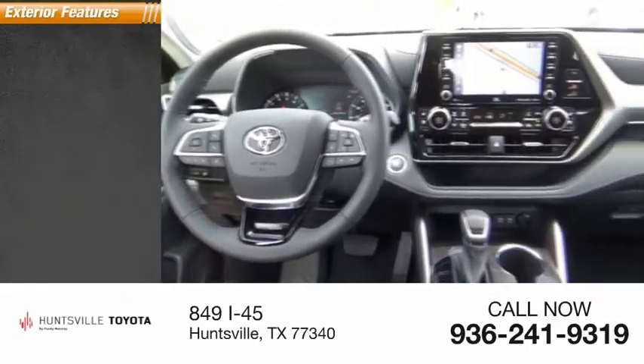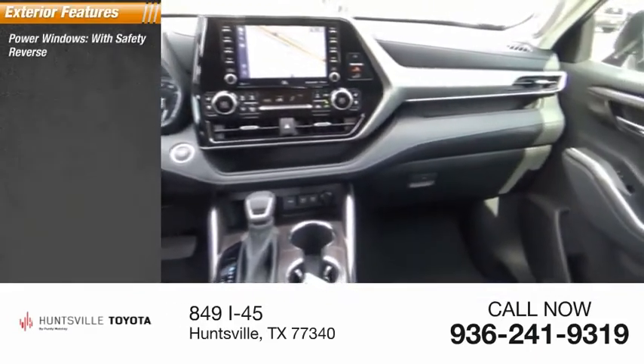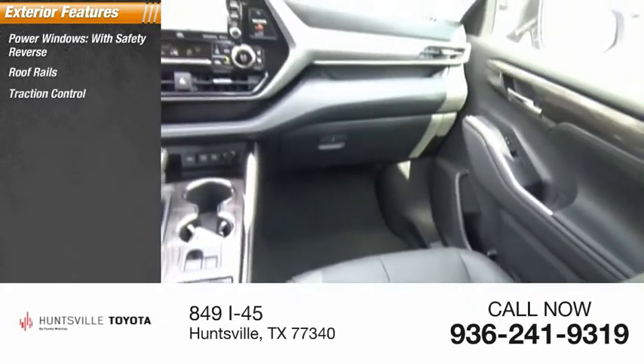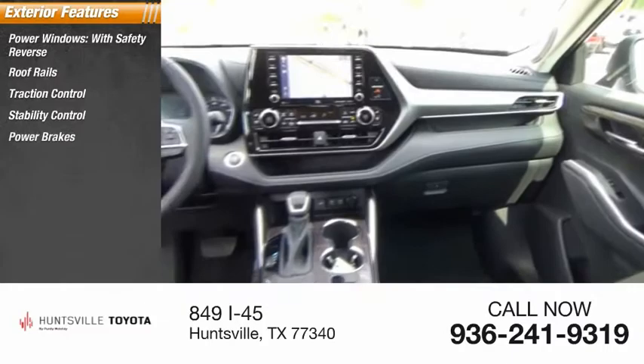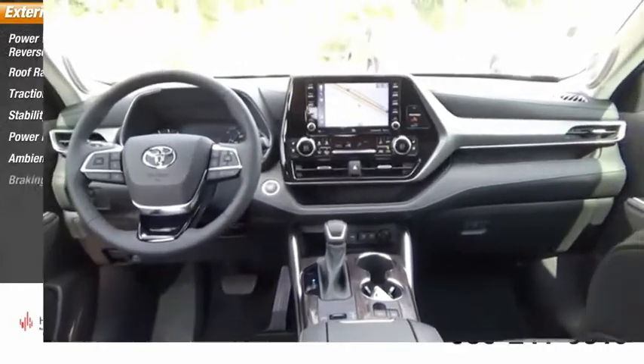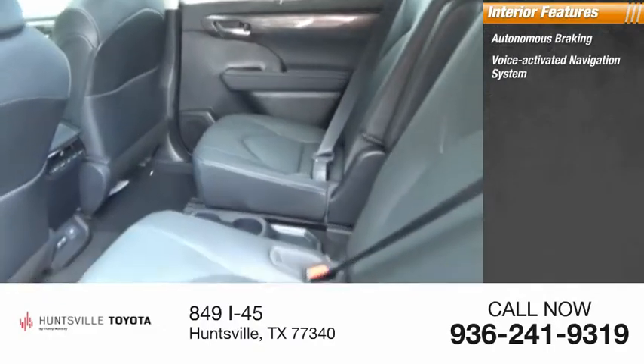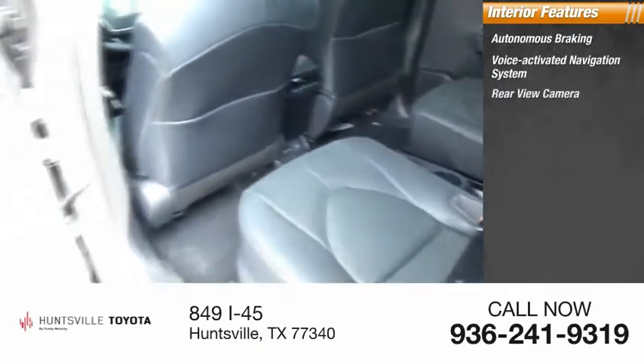Here are some of this vehicle's great options: power windows with safety reverse, roof rails, traction control, stability control, power brakes, ambient lighting, braking assist. Inside you'll find autonomous braking, voice-activated navigation system, and a rear-view camera.